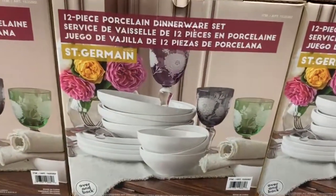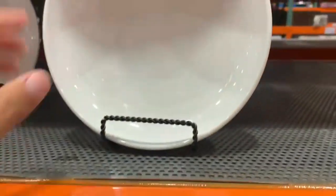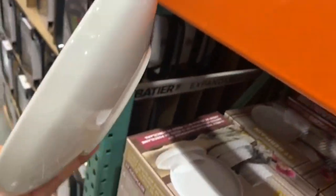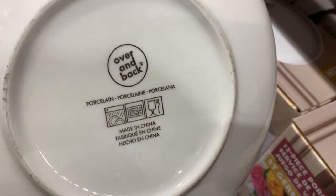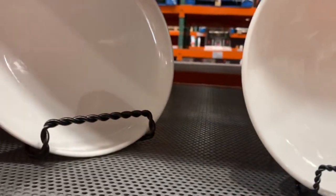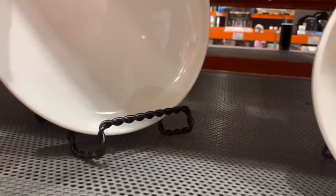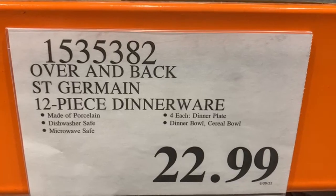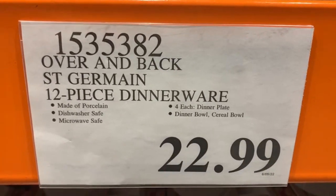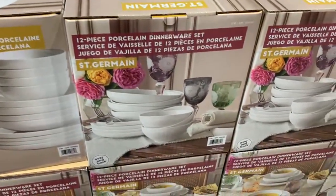This 12-piece porcelain dinnerware set is absolutely gorgeous, and that's one of the reasons why I put it at the top of my list this month. They give us a few of these items on display and I'll show them to you a little closer. These ones are actually microwave safe and also dishwasher safe, which I really like. I always look for sets I can throw in the microwave, especially when I'm trying to heat up leftovers fast. They're selling at $22.99. It comes as a set of 12 — four dinner plates, four dinner bowls, and four cereal bowls. Super nice and definitely made out of porcelain.